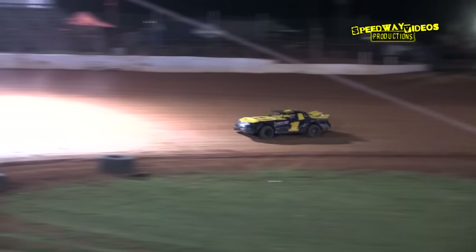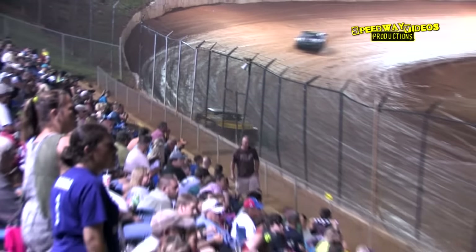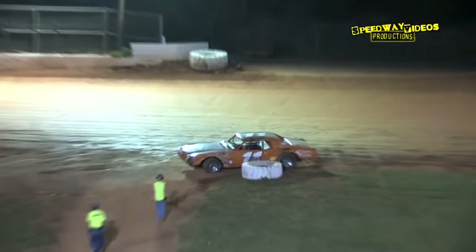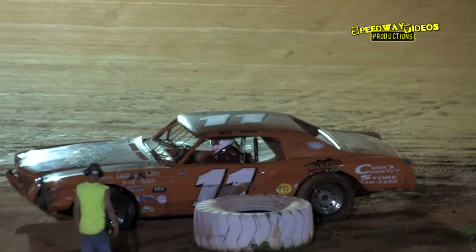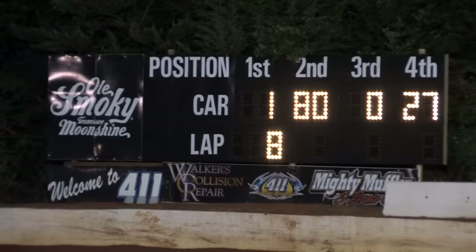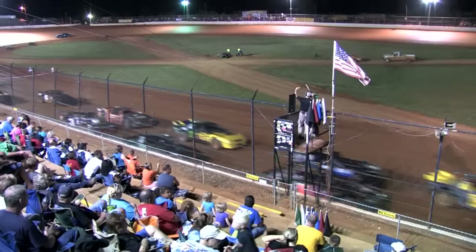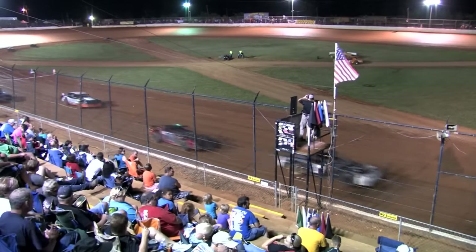Bradley Luelling showing the way. The 11 machine is dead in the water over there in turn two. Finally the caution flies on lap eight. The field lines up and will go green next time by — eight down, twelve to go. Bradley Luelling is your leader.